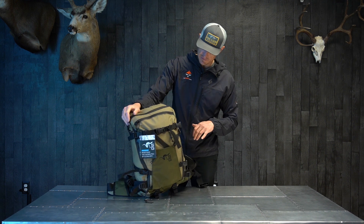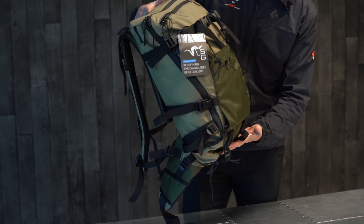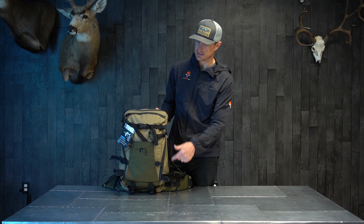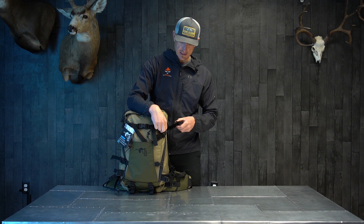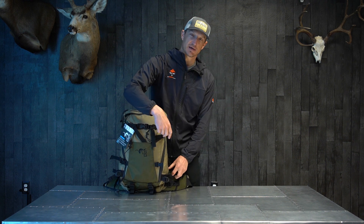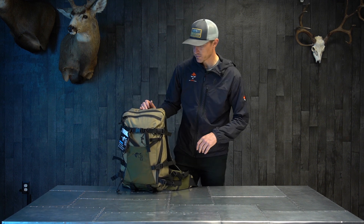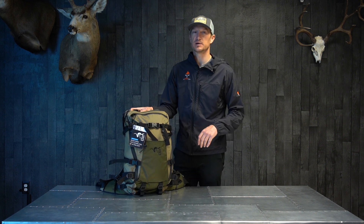We went ahead and stuffed this one full so you can get an idea of what this pack looks like at capacity. It's a nice little 2200 day bag. You do have some pockets for organization — the one on the outside as well as the ones on the internal part of the bag. Overall, this is a killer little day hunting backpack with the ability to remove the shoulder harness and the hip belt, attach that to your main bag, and give yourself some added volume — maybe pairing it with a Solo 3300 bag or even the 5900 if you really wanted to extend your trip.